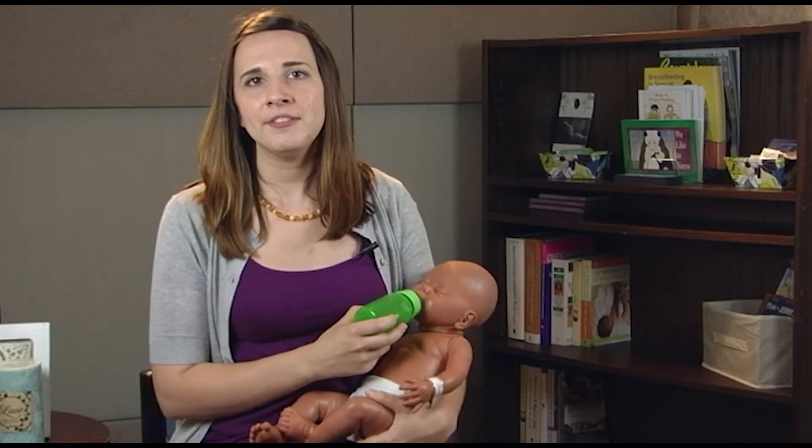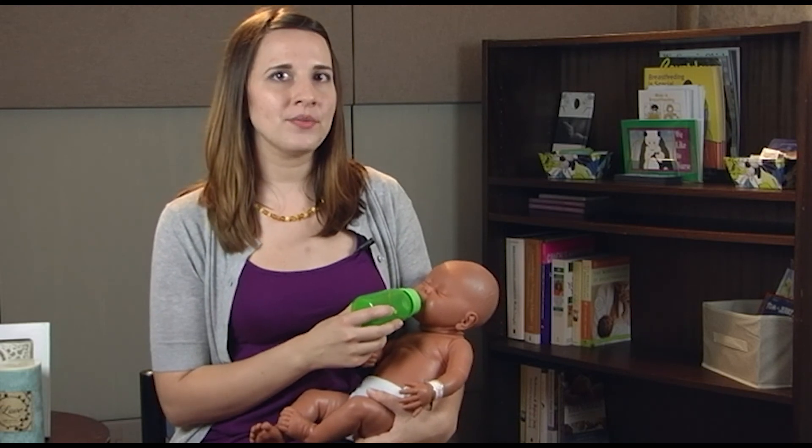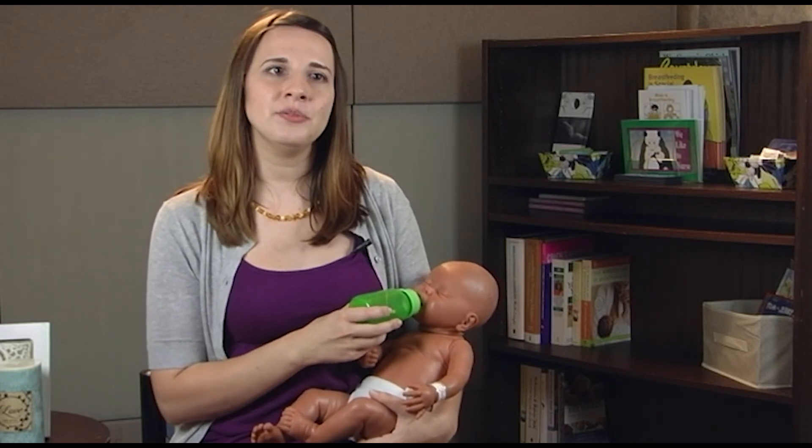When your baby shows signs of being full, such as slow or irregular sucking, eyes wandering, or hands in an open and relaxed position, you can slowly remove the bottle from your baby's mouth. Your baby may not finish the bottle, and that's okay. By pacing the feed, you will avoid overfeeding and reduce fussiness.